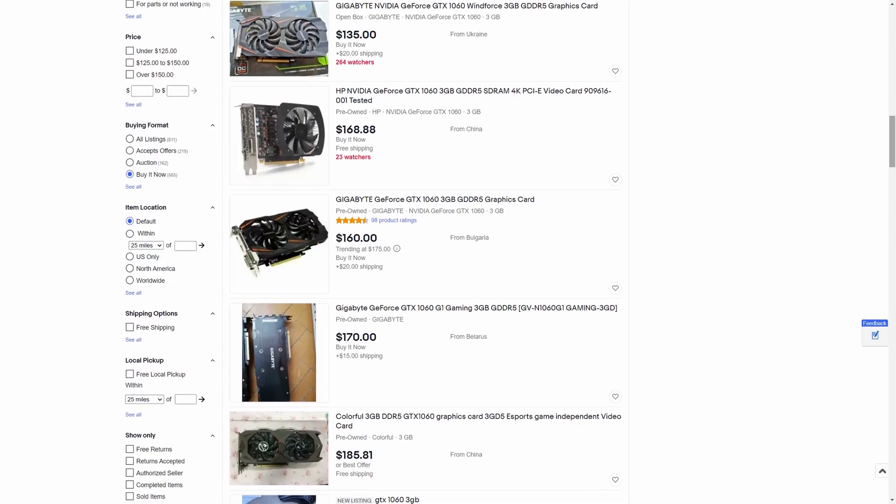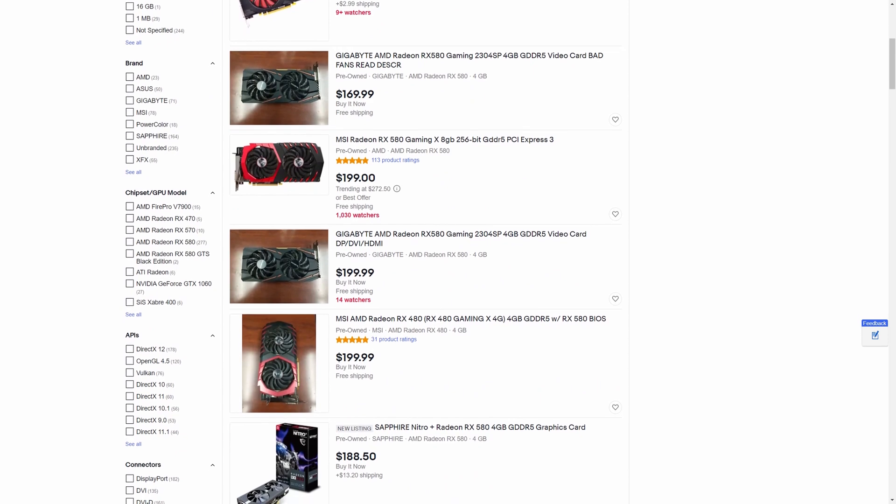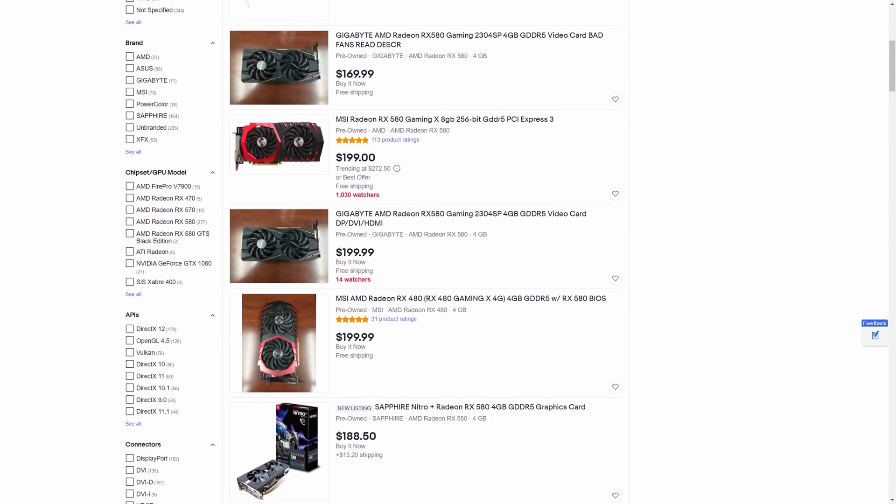If you need something new, there's also the GTX 1060 or even the RX 580 that you can get used for pretty much the same price as a brand new GTX 1650. I completely get it if you don't want to buy a used graphics card — it might fail, it doesn't have warranty — but there is still some really good value to be had in the used market.